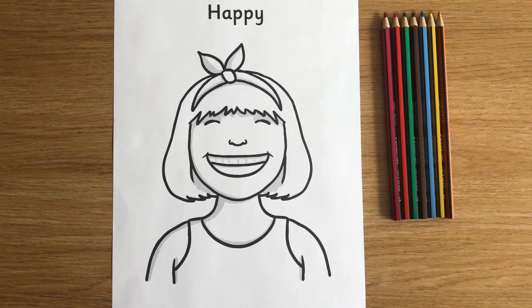And sometimes, if it's still just a little bit hard to talk about emotions, some quiet time and mindful colouring in can be just the answer.